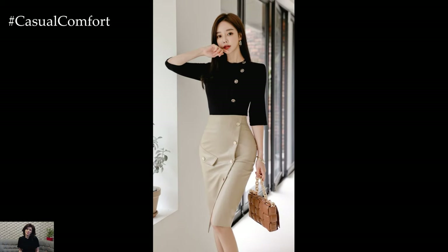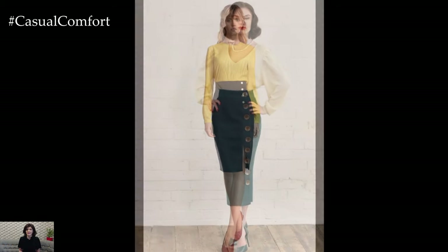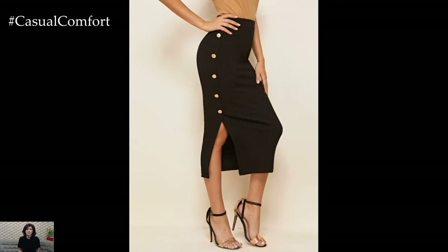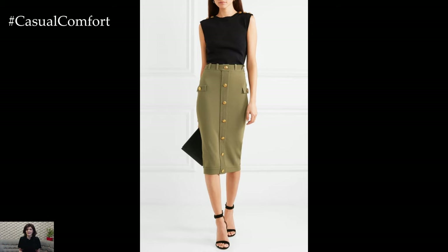Button-high-waisted bodycon skirts come in a variety of materials and finishes, allowing for endless styling possibilities. From classic denim and structured cotton to sleek faux leather and luxurious satin, there is a button-high-waisted bodycon skirt to suit every taste and occasion. Pairing a denim button skirt with a tucked-in blouse and ankle boots creates a chic and casual look perfect for daytime outings, while opting for a satin button skirt with a fitted bodysuit and heels lends an air of elegance and sophistication for evening events.